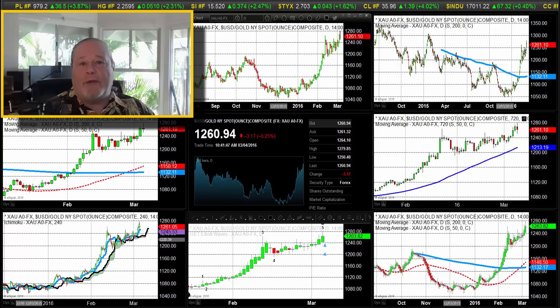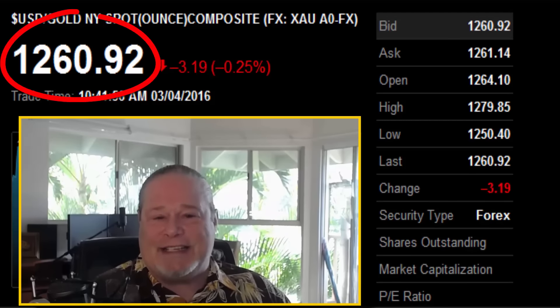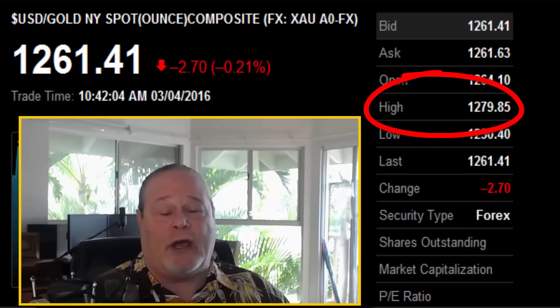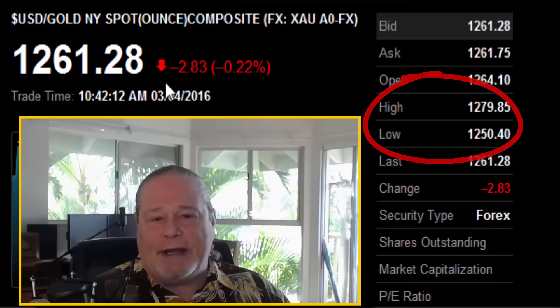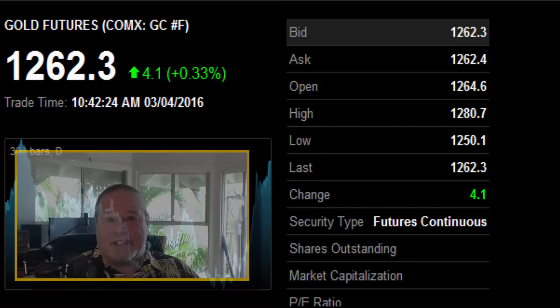First, gold is trading essentially unchanged to down a couple of dollars, currently trading at 1260-1261. It did trade to a high of 1279, so we had a tremendous rally almost to 1280 — we'll look at that on the charts. The low was 1250 on the day. When we look at COMEX, we've got 1262.40, up four dollars and ten cents.